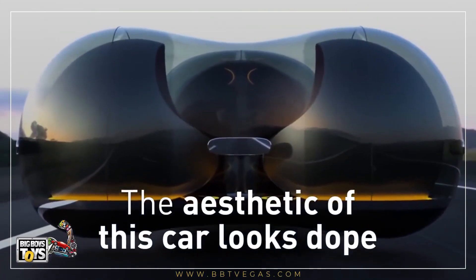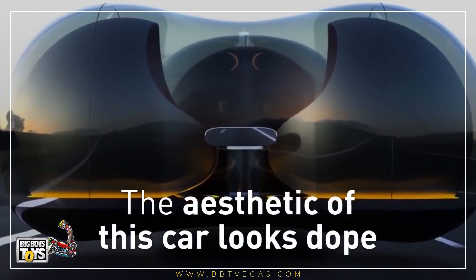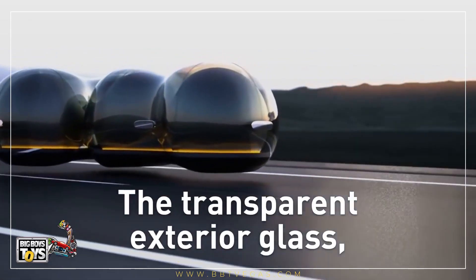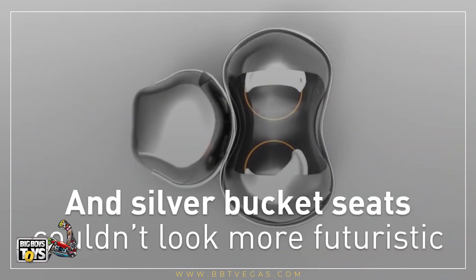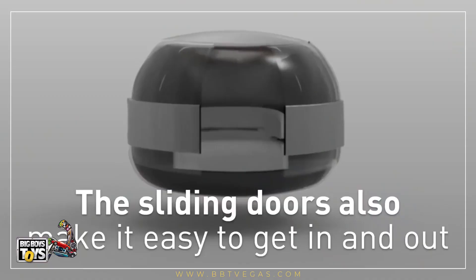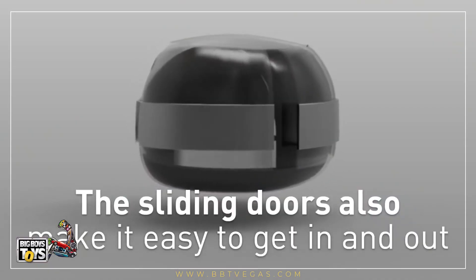The aesthetic of this car looks dope. The transparent exterior glass and silver bucket seats couldn't look more futuristic. The sliding doors also make it easy to get in and out.